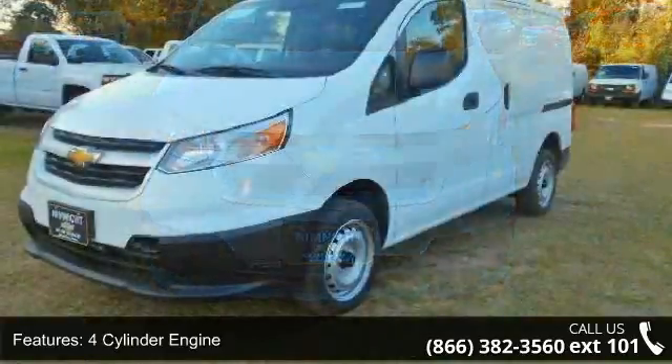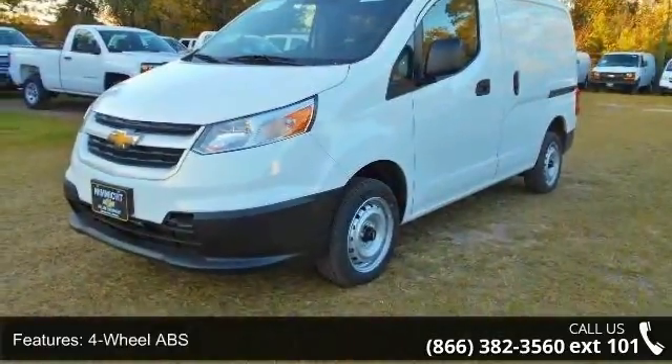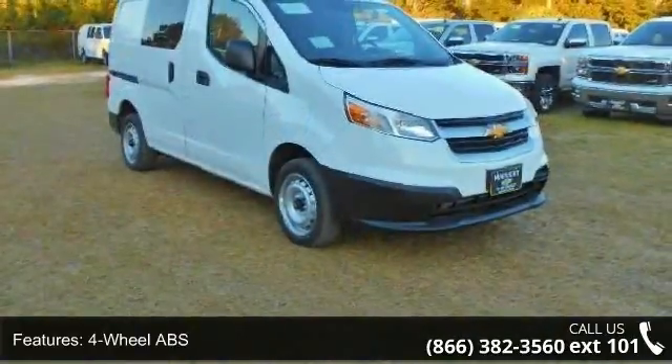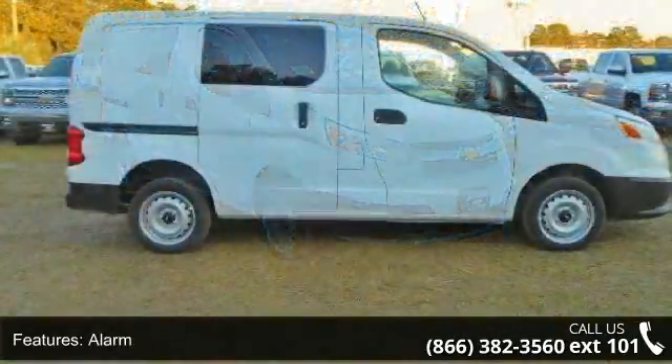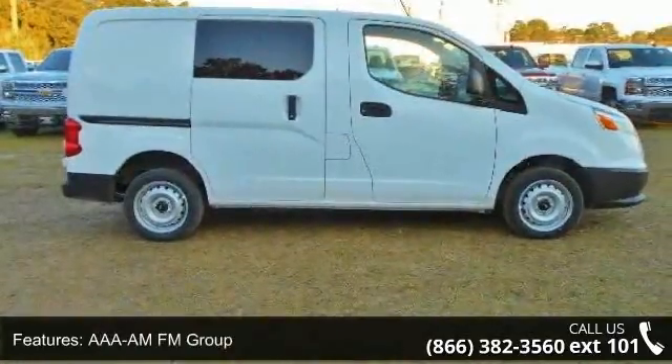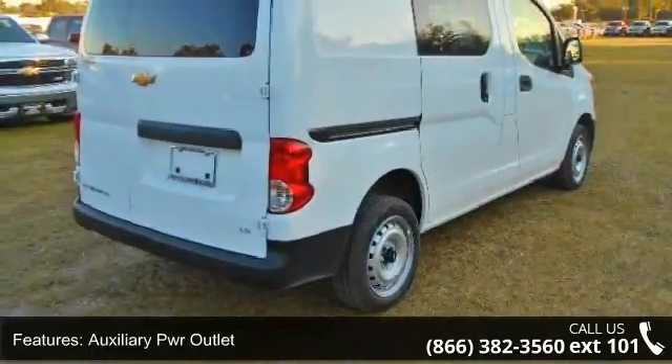Enjoy these notable features: 4-cylinder engine, 4-wheel ABS, alarm, AAA MFM Group, auxiliary PWR outlet, AAA Bucket Seats Group, interior option, continuously variable transmission, AAA Daytime Running Lamps Group, and electronic stability control.